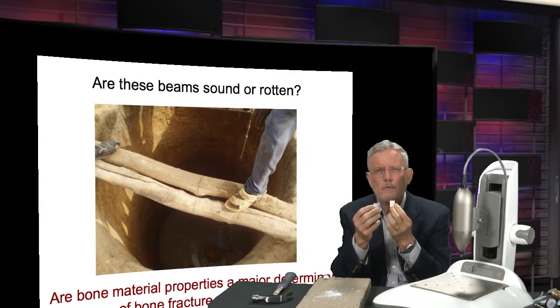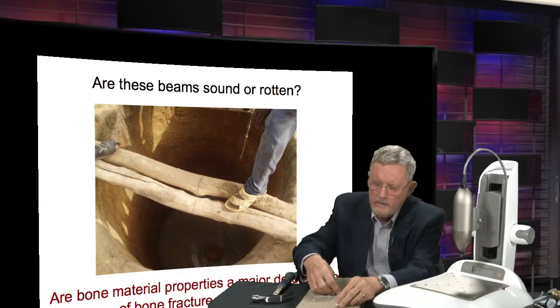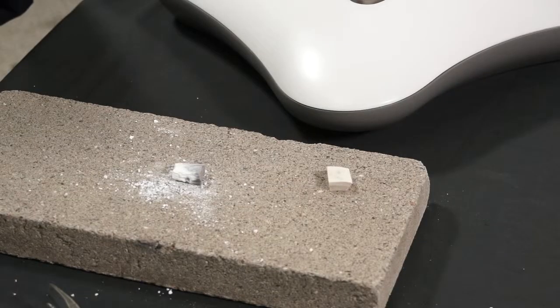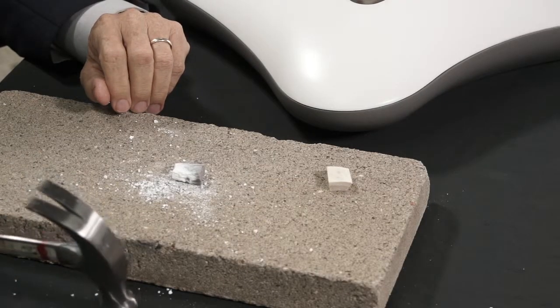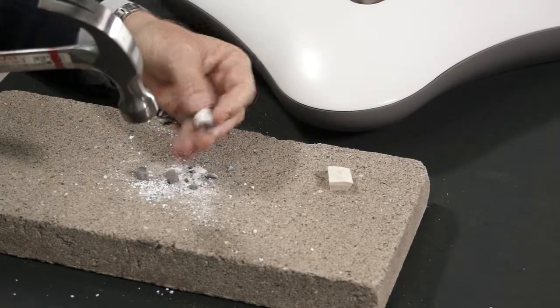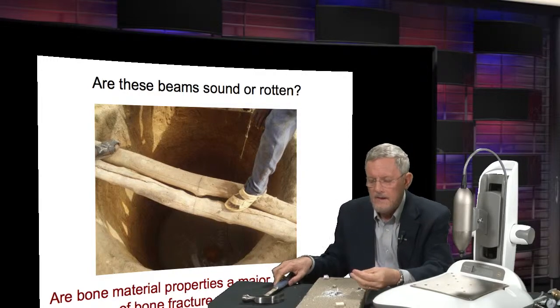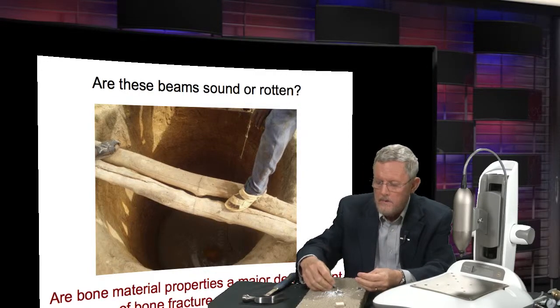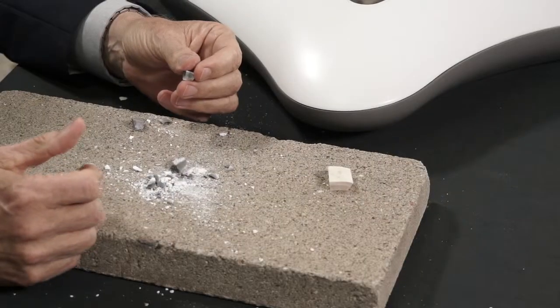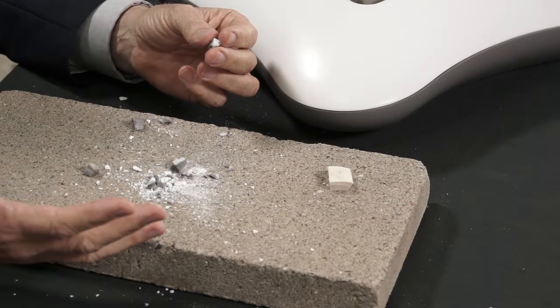Now this bone would have the same bone mineral density as the fresh bone, because we haven't done anything to the mineral — we've just degraded the organic components. Let's see what happens with these two samples that have the same bone mineral density. You think it's going to be harder to break now that it's baked, or easier? The answer is, it just shatters. The organic components are very important for the strength of the bone, but they're not measured in bone mineral density.